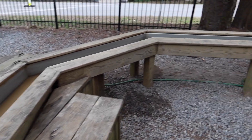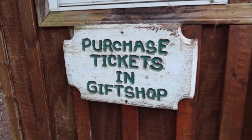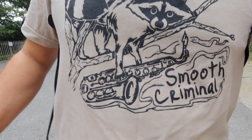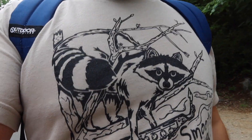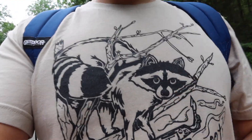They've got these gem panning stands everywhere out here — they had one at Rock City where you can pan for gemstones and rocks. This one's closed but you can purchase tickets in the gift shop. I'm also dressed for the occasion — I've got my Smooth Criminal t-shirt on, hand drawn and screen printed by yours truly.